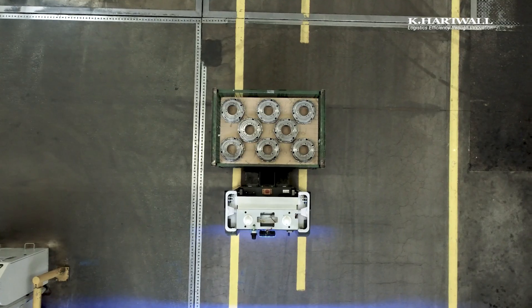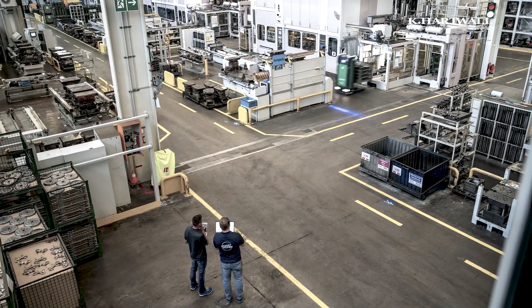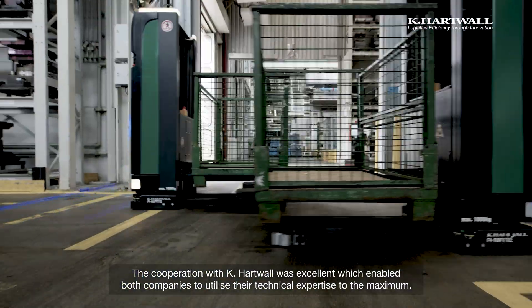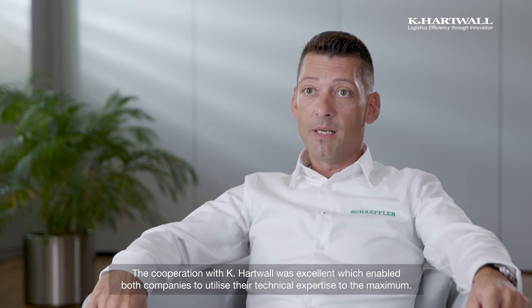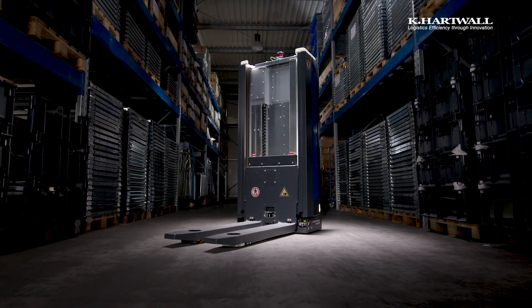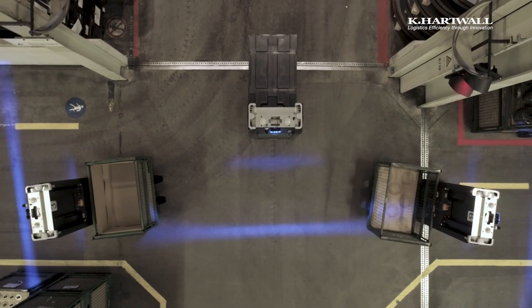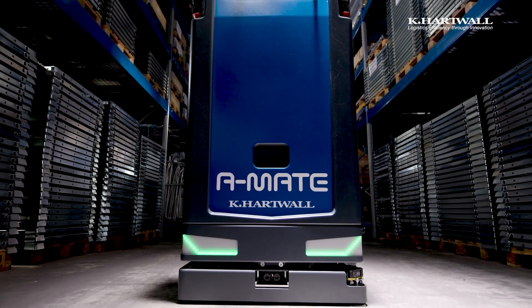With this project, we definitely achieved our targets to optimize and digitalize our production facilities. The collaboration with K-Hartwell was very good and both companies could maximize their technical expertise. The A-Mate is a freshly developed AGV with brand new technology, and I think it will do great in the future. In the end, we worked together to develop the best omnidirectional forklift AGV on the market.